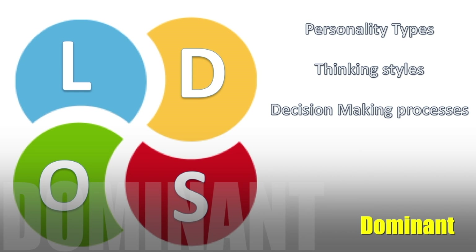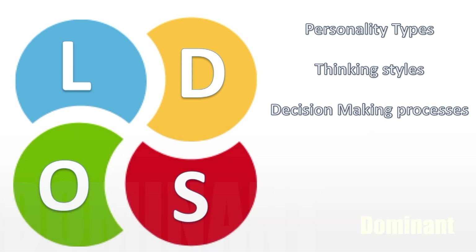And then D stands for Dominant. The Dominant personality type is your forward-thinking, imaginative type of individual. Once we understand what the personality types of different individuals are, those personality types speak to the thinking style that individual is going to exhibit.